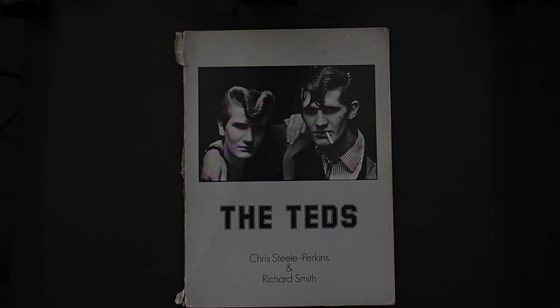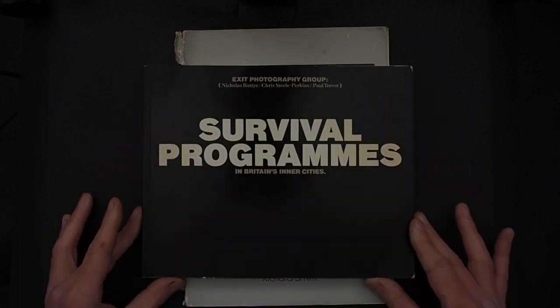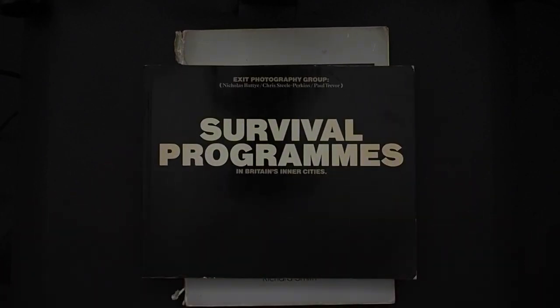The name Exit, I presume, comes from Christel Perkins' association with the Exit Photography Group, which is part of the Survivor Programmes — which we covered in an earlier video.